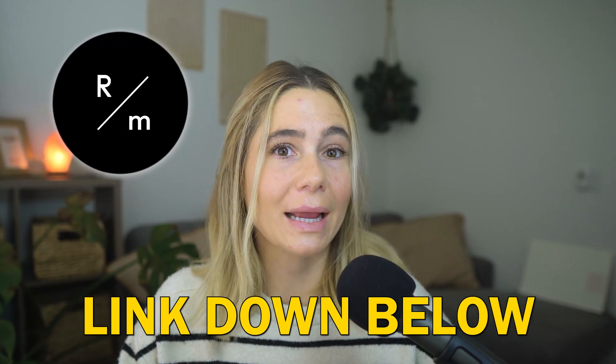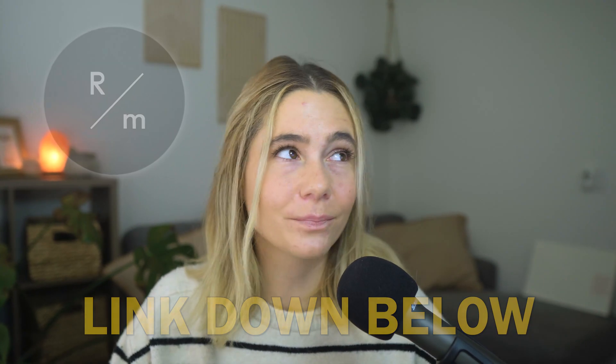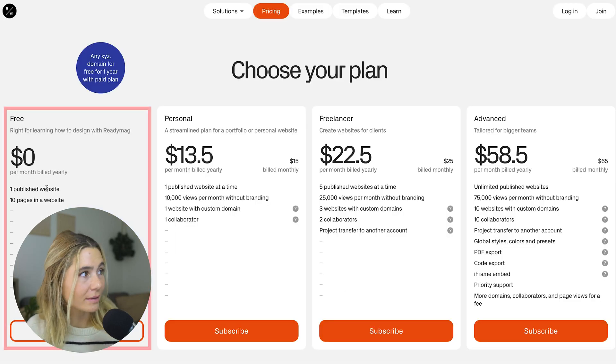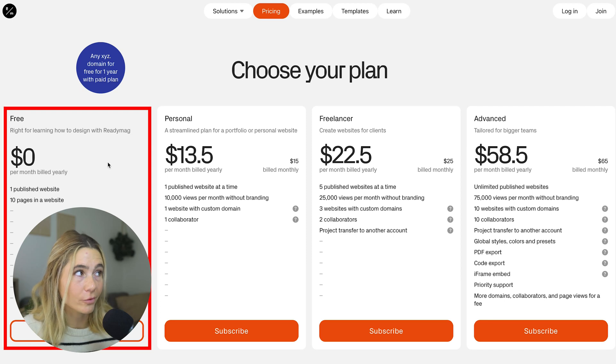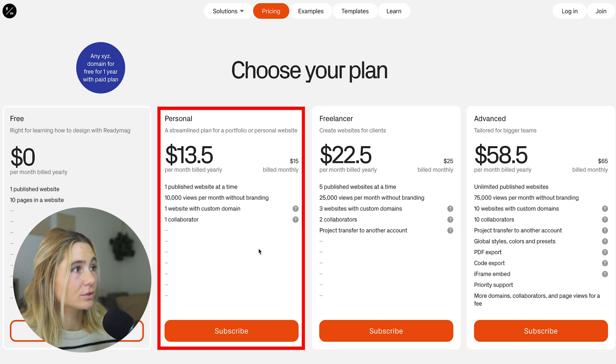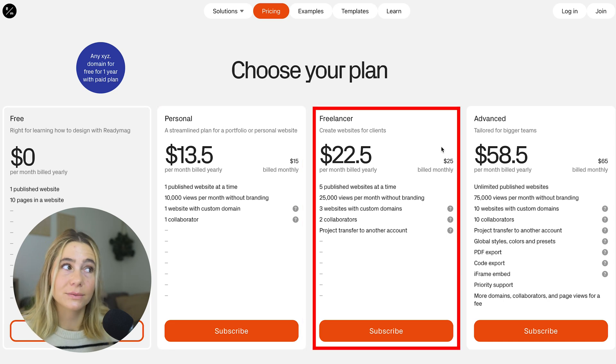Now let's look at the different pricing and plan options, starting with Readymag. They have several options: the free plan is perfect for learning how to design with Readymag — you can practice and build one published website with 10 pages included, absolutely free. Next is the Personal plan, starting at $13.50 per month billed yearly or $15 per month. You get one published website, 10,000 views per month without branding, one website with a custom domain, and one collaborator.